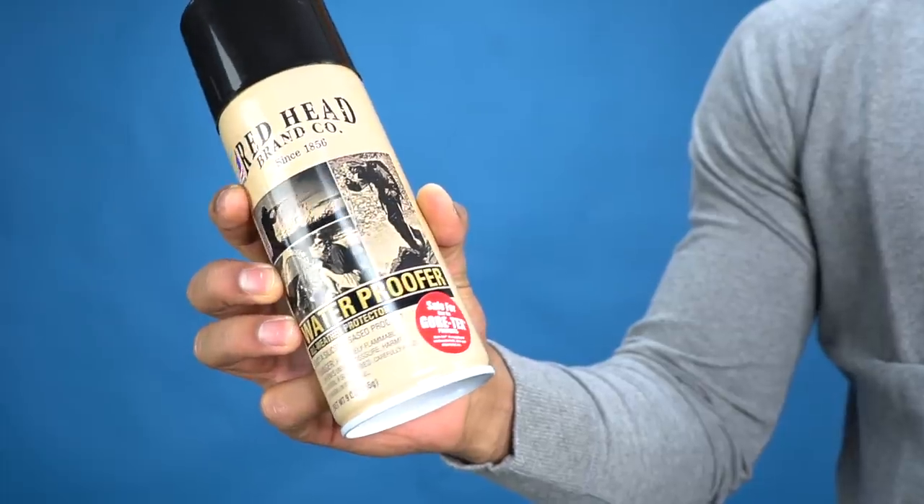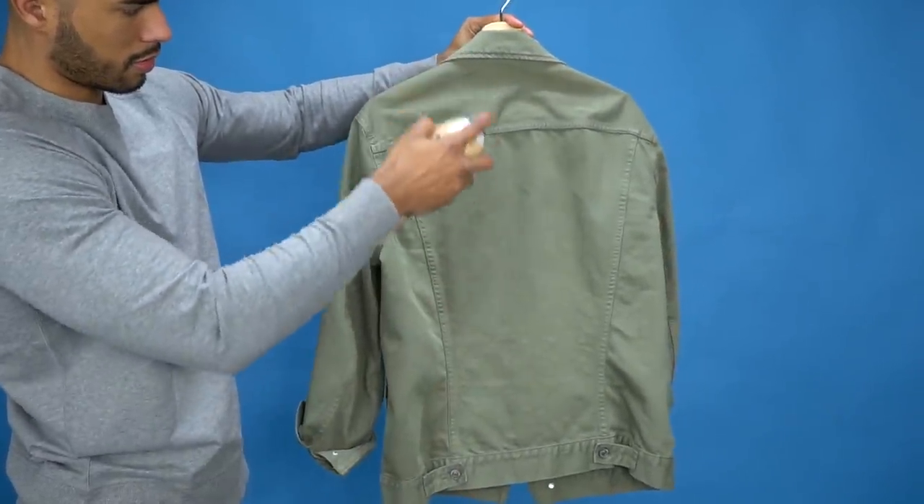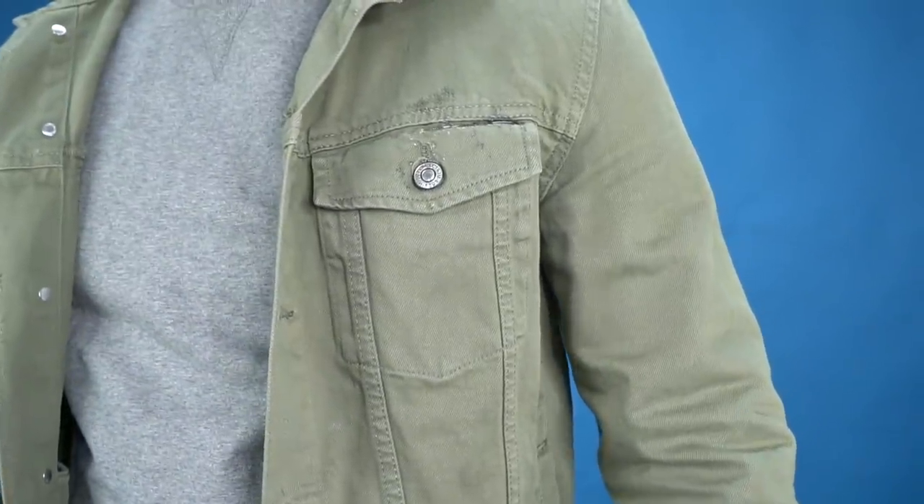You can do the same thing with your top coats or jackets. Say you have a canvas army coat — you can actually go to a camping store like Bass Pro Shop and buy yourself a waterproof spray that will keep you dry through fall and winter.